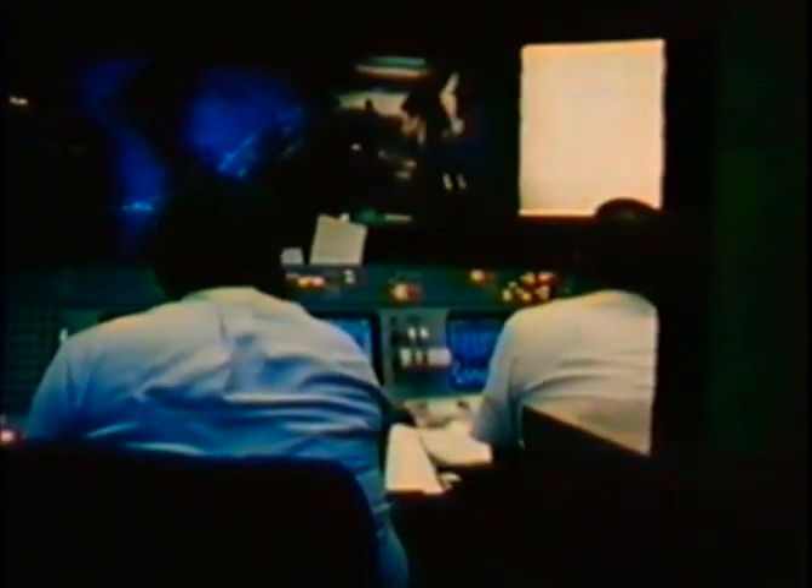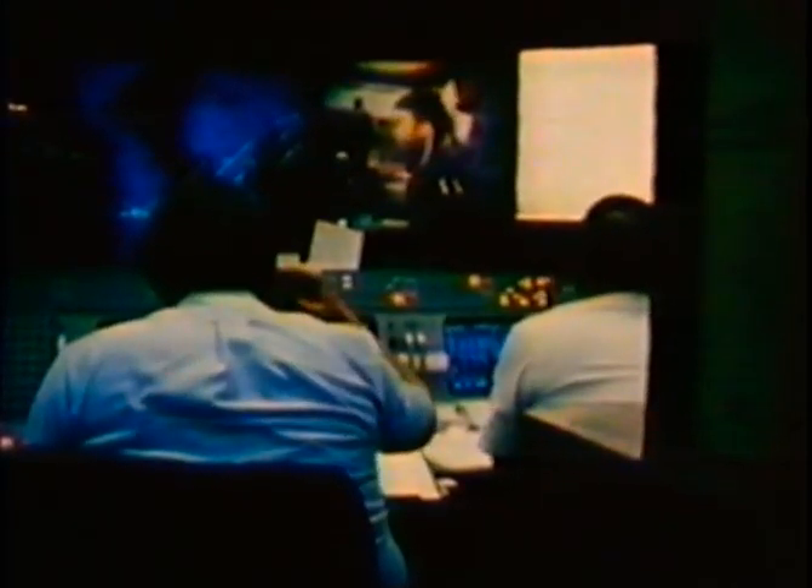Columbia, Houston — 30 seconds till LOS, and everything is still go down here for deploy. We copy that, thank you very much. We look forward to having a good one. Roger, good luck. We are two for two — we deliver.